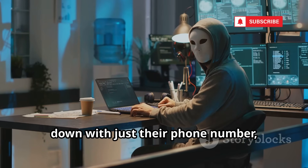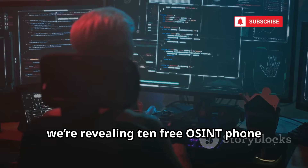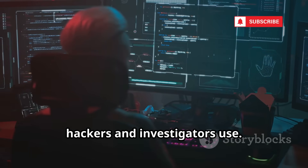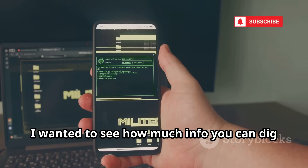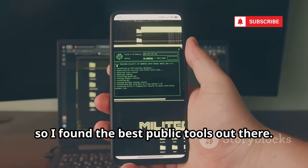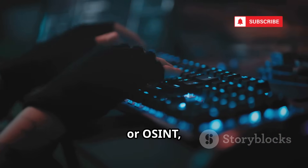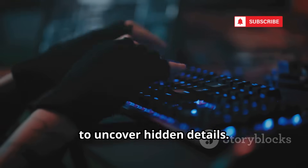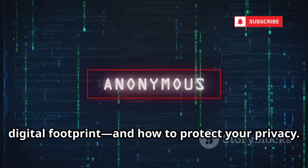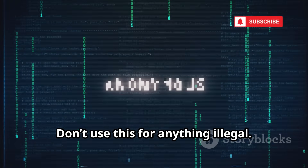Ever wondered if you could track someone down with just their phone number, like in the movies? Today we're revealing 10 free OSINT phone number tracking tools — the same ones hackers and investigators use. We'll show you exactly how hackers use open source intelligence, or OSINT, to uncover hidden details. This is all about understanding your digital footprint and how to protect your privacy. Remember, this is for educational purposes only. Don't use this for anything illegal. Let's dive in.